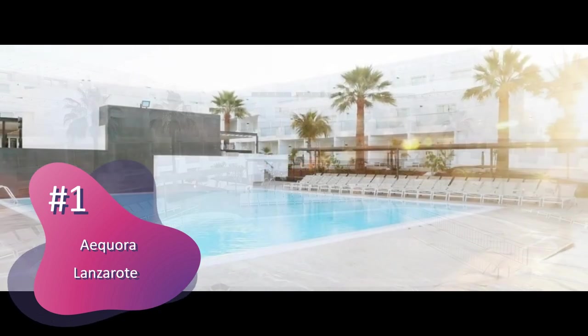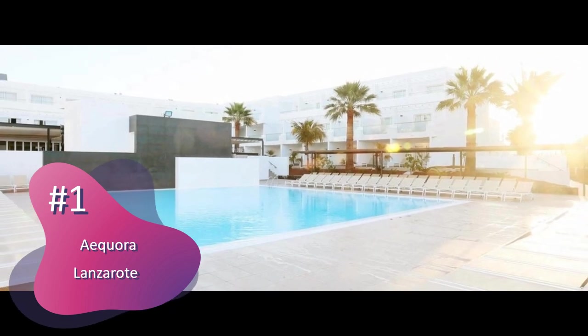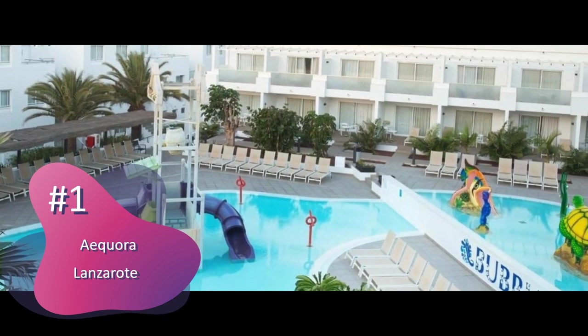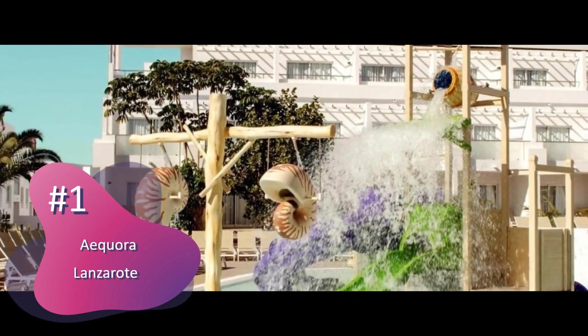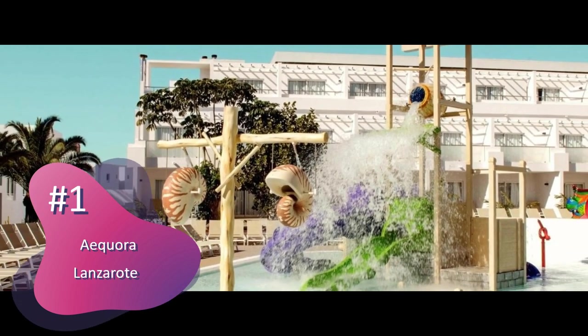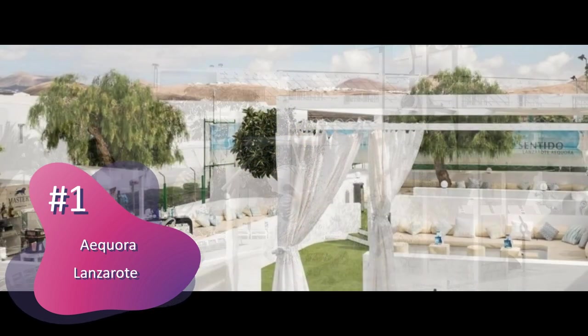Each air-conditioned room has a flat-screen TV with satellite channels, safe, desk, and mini-bar. The private bathroom includes free toiletries, a hair dryer, and shower. All rooms have a balcony or terrace with views of the surroundings, pool, or garden.